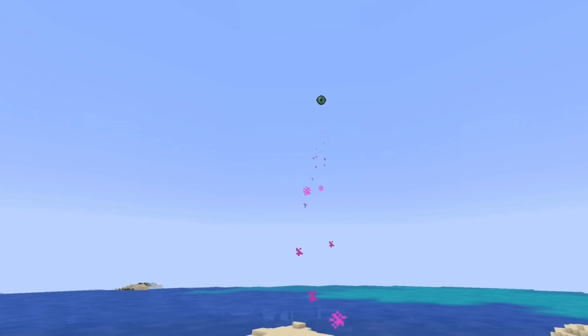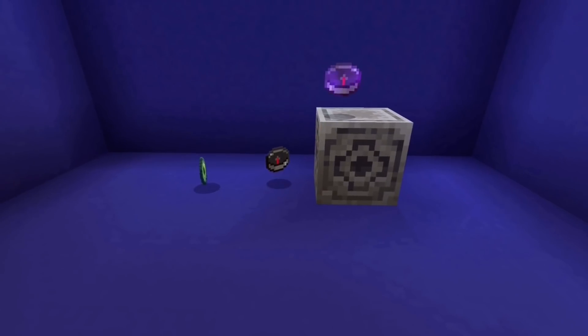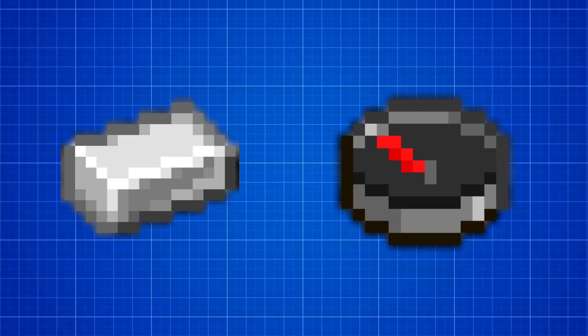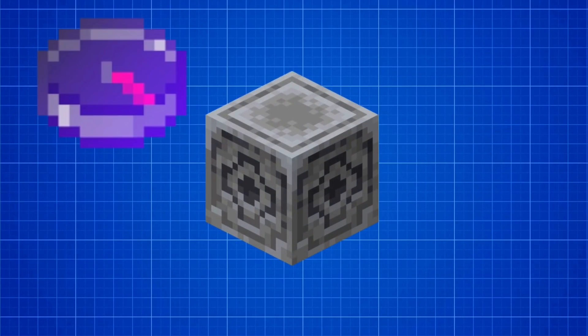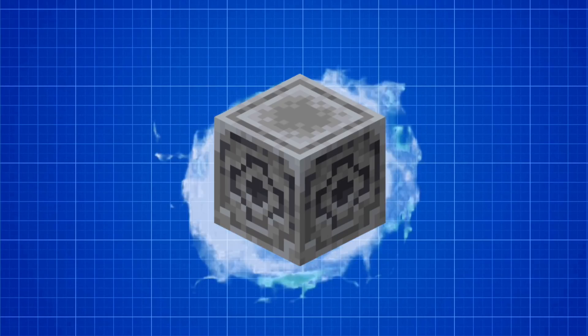The Eye of Ender points to the direction of strongholds, like a compass. This probably indicates that the ender pearl is magnetic in some way. There are many objects in Minecraft that are magnetic: compasses, lodestones, eyes of ender, etc. The iron in a compass makes it magnetic, and the lodestone somehow redirects a compass to point back at itself.